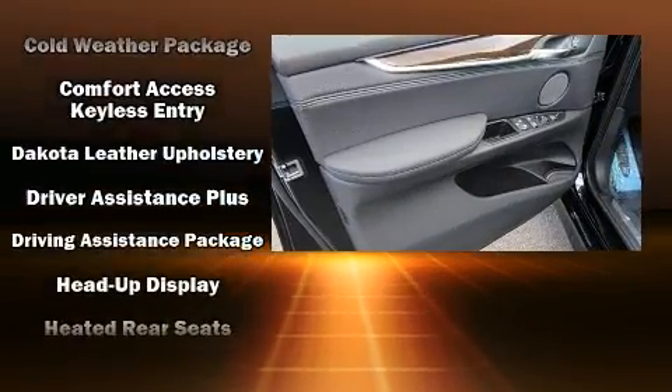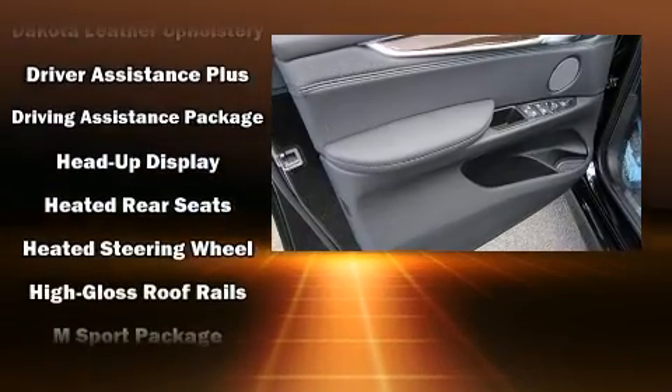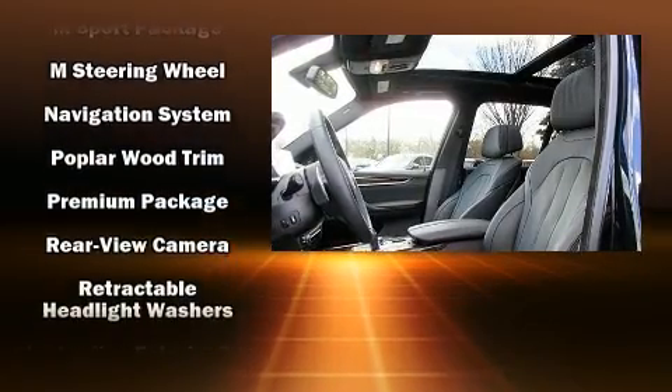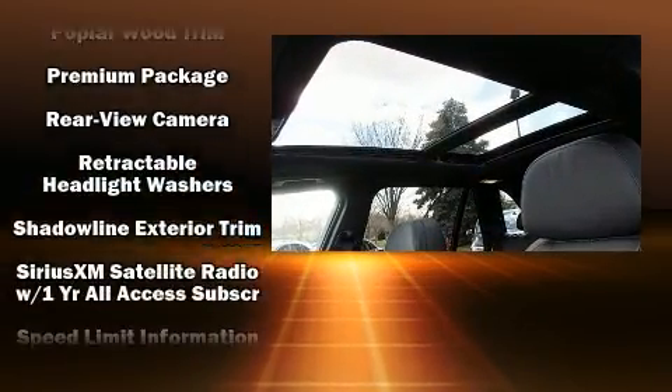Audio features include a CD player with MP3 capability, steering wheel mounted audio controls, a 20-gigabyte hard drive, and 16 speakers, yielding a symphony-like audio experience.